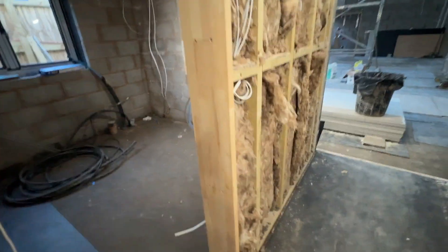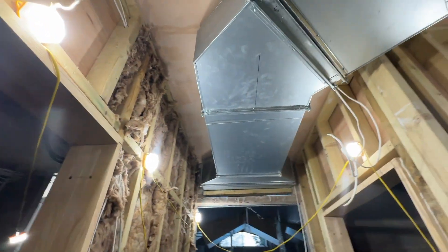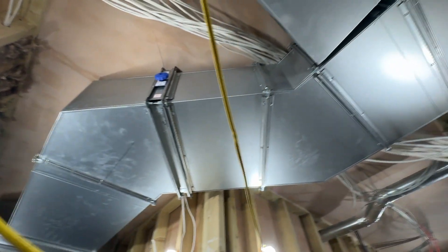Notice all the insulation. The heating and ventilating is air ducting.